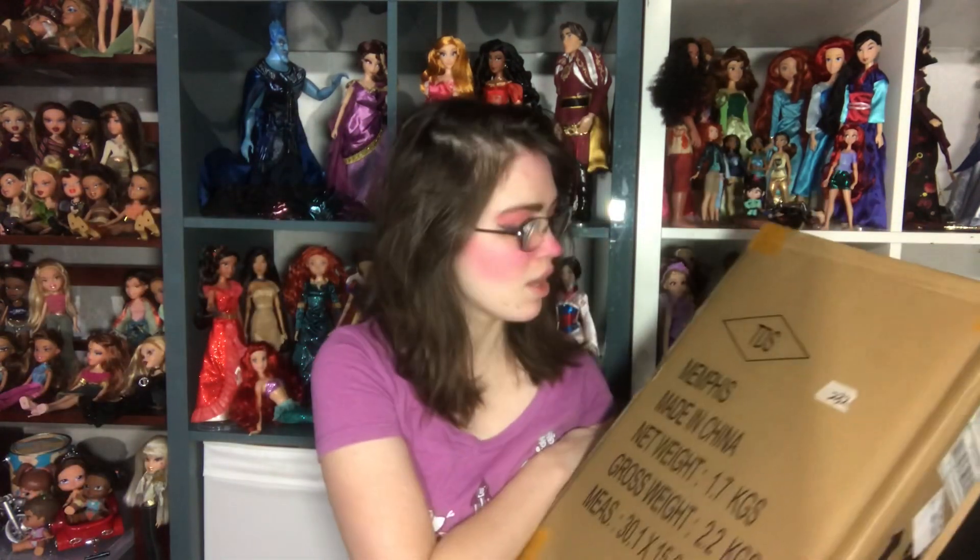Hey everyone, it's me XCanadensis and today I'm so excited and relieved because my missing package from the Disney store showed up at my door. I'm so excited about this. This has been a very long anticipated doll for me and I honestly had no complaints about the doll from the promo pictures like everybody else seems to have.